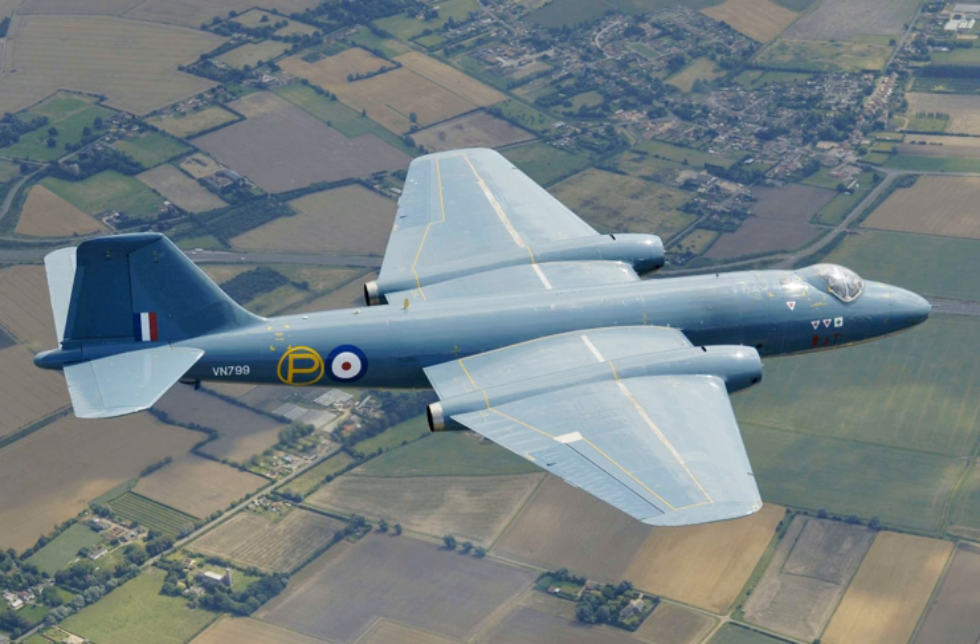The PR.9 variant remained in service with No. 39 Squadron until July 2006 for strategic reconnaissance and photographic mapping, seeing service in the 2003 invasion of Iraq and, up to June 2006, in Afghanistan. During a ceremony to mark the standing down of 39 Squadron at RAF Marham on 28 July 2006, a flypast by a Canberra PR.9 on its last-ever sortie was conducted.